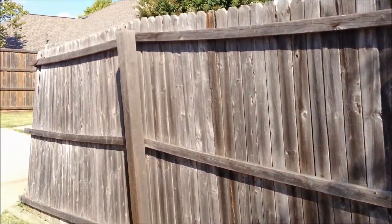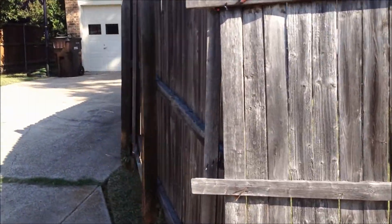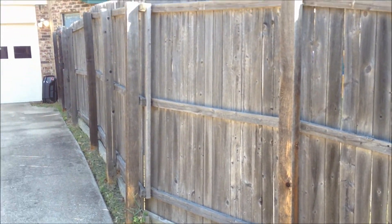So if your fence looks like this, give me a call and we can come out and replace it for you, and you'll be mighty happy that you've got a brand new fence and your backyard is going to look great.